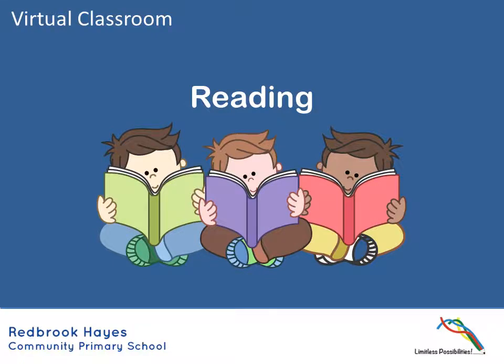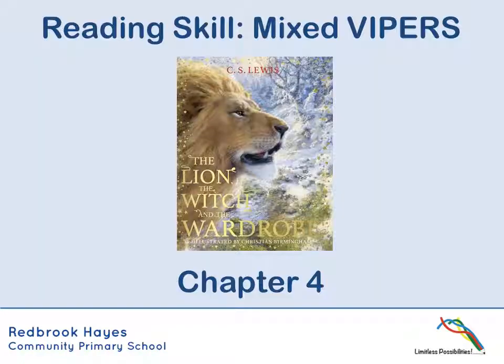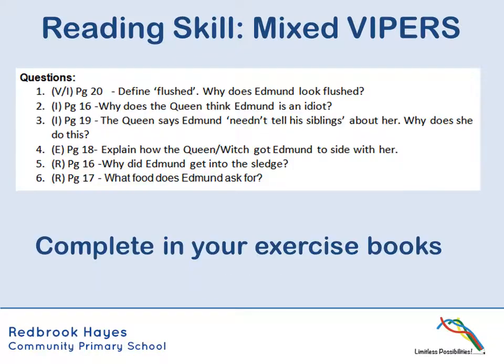On to our reading then to start us off. Chapter four of the Lion, the Witch and the Wardrobe. And again we were just revising those VIPERS, so pause the video and have a go at those six questions.